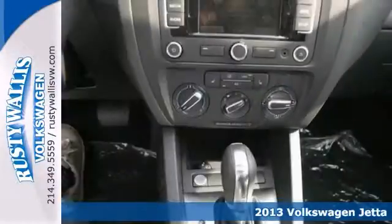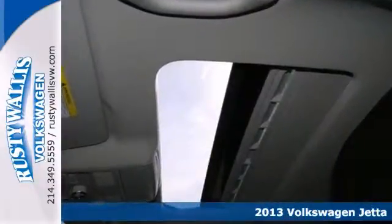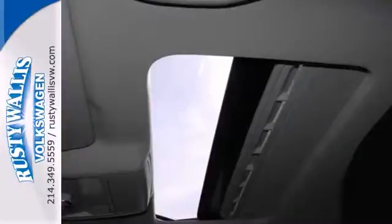Here's a 2013 Volkswagen Jetta. This vehicle has a lot to offer including Bluetooth, heated seats, and navigation. It also features heated mirrors, traction control, and a power sunroof.